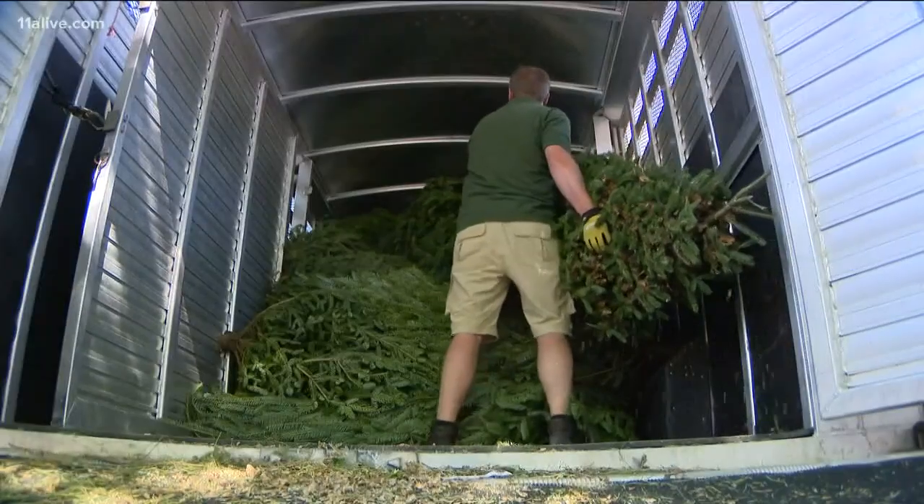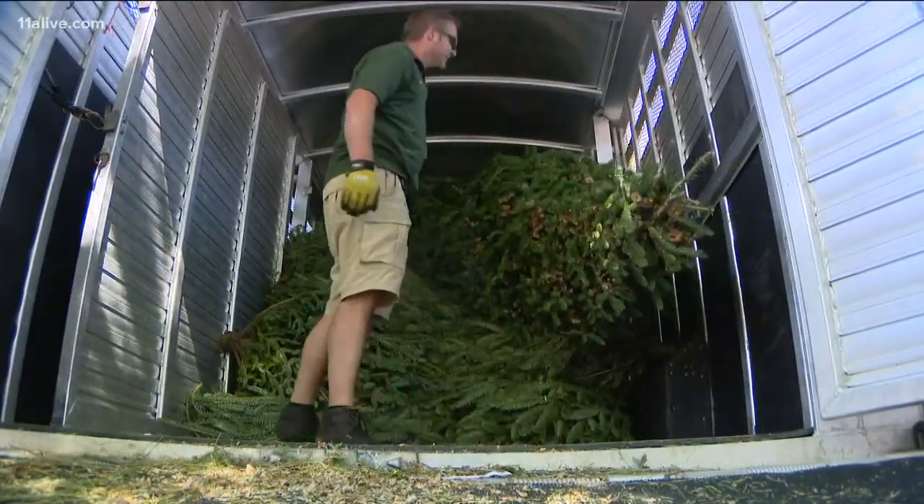Of course, once you cut an evergreen from its roots to decorate for Christmas, you send it into stress mode. It's important to keep it watered during its days indoors, or deal with a living room full of needles.